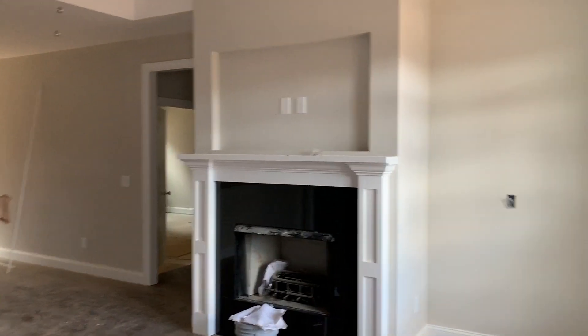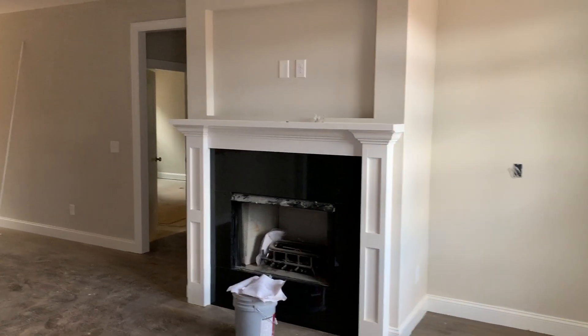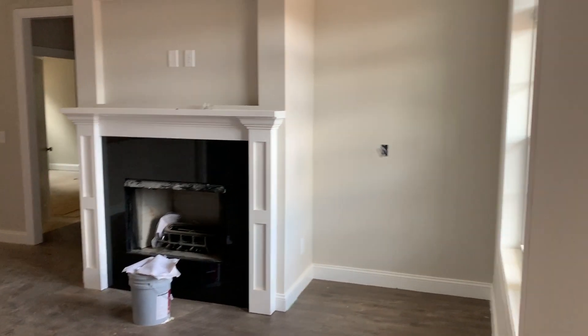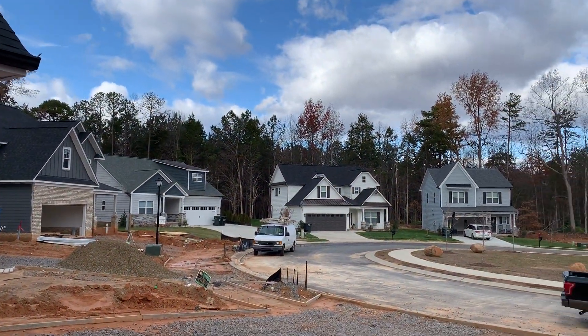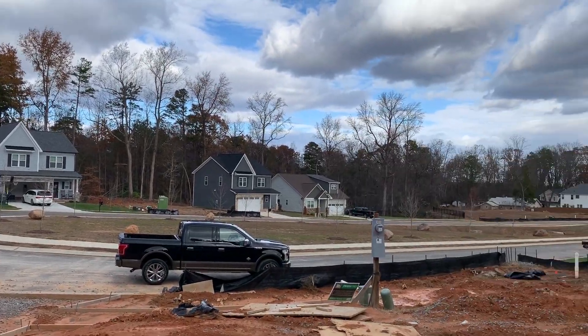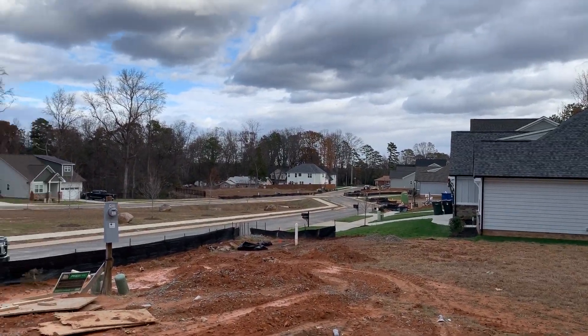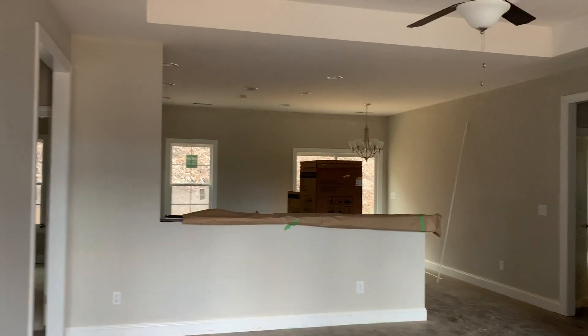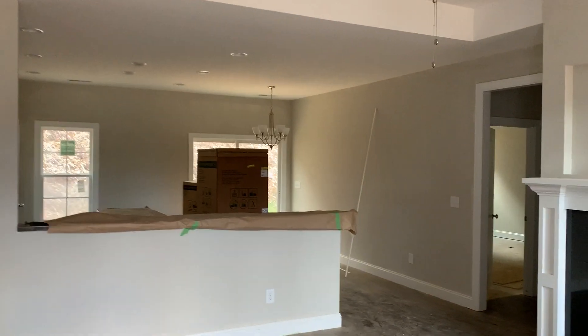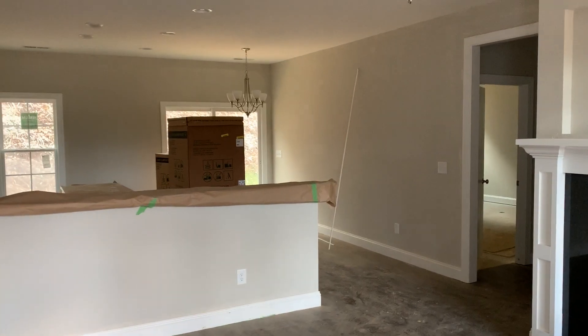I've done some walkthroughs of finished ones before, but this one is being built in our Poplar Cove subdivision. I'll give you a quick snapshot of the subdivision. We've got seven lots left in this neighborhood to build, so it'll be done here soon.